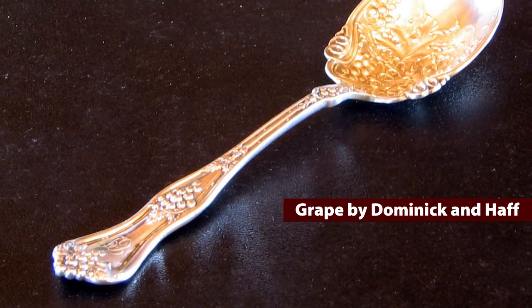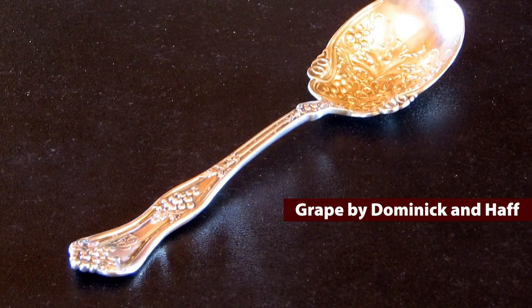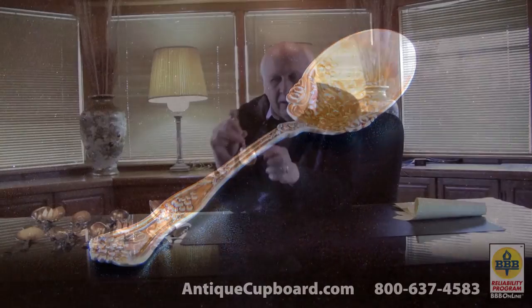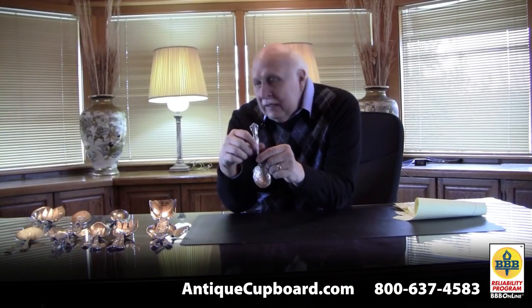In Silverplate, the grape motif is one of the most popular, and in Sterling, not so much — there's no successful grape pattern. This is a beautiful pattern; it's got wonderful work in the bowl. It didn't sell. It doesn't sell.